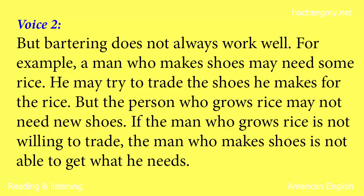For example, a man who makes shoes may need some rice. He may try to trade the shoes he makes for the rice. But the person who grows rice may not need new shoes. If the man who grows rice is not willing to trade, the man who makes shoes is not able to get what he needs.